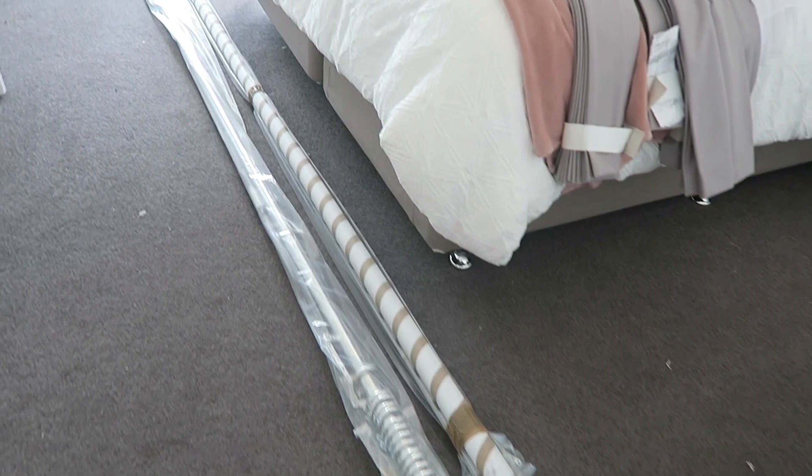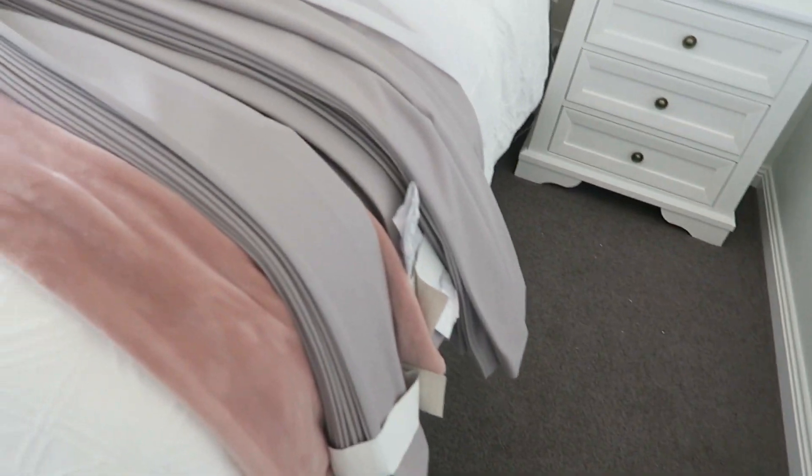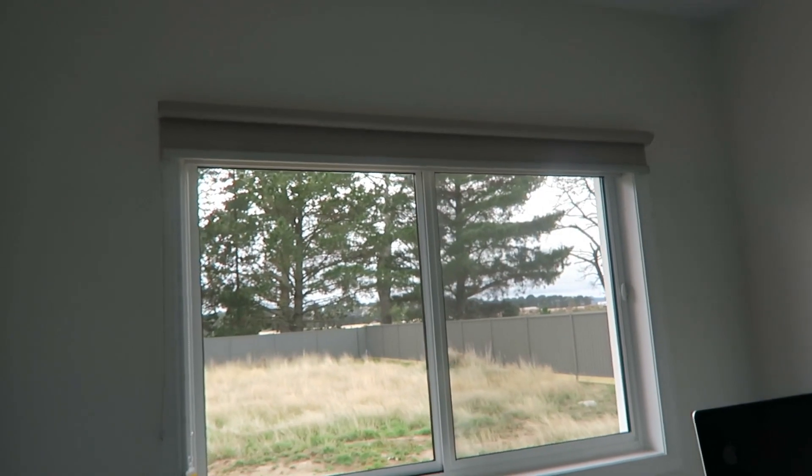The curtain guys are here right now installing. This is what we're getting in the main room - the curtain rod, the drapes, and the sheers - and here's a before shot. The curtains are all installed and I was just trying to style the little table in our bedroom. There's a pink vase that I showed in my home decor haul but I don't know where it is - there are a few things I just can't find.